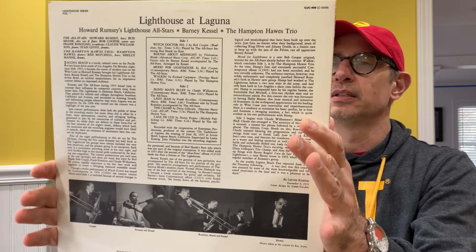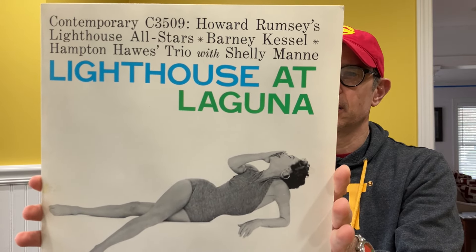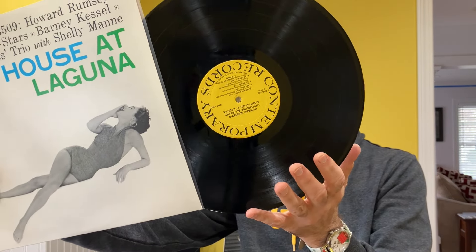And you have the Junior Mance Trio at the Village Vanguard. The jacket and the vinyl are pretty much perfect. This is sweet. Eric Dolphy in Europe, volume three. He cooks. You have one song on side B — 'In the Blues.' These guys are on fire. This is excellent. Again, just in beautiful condition.